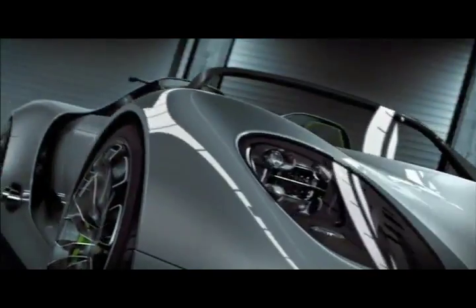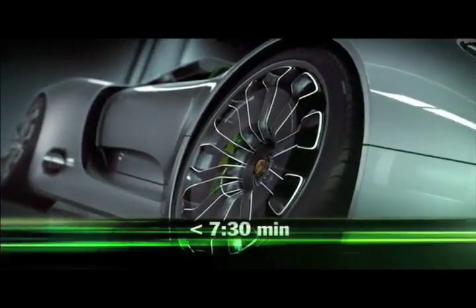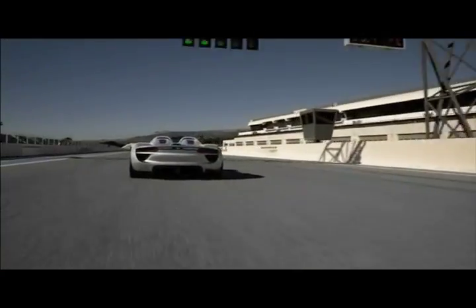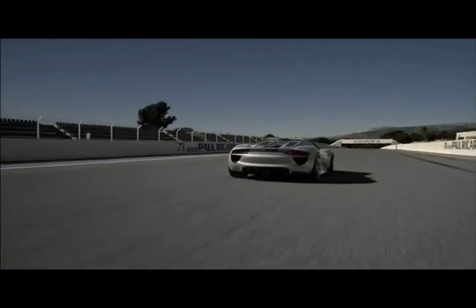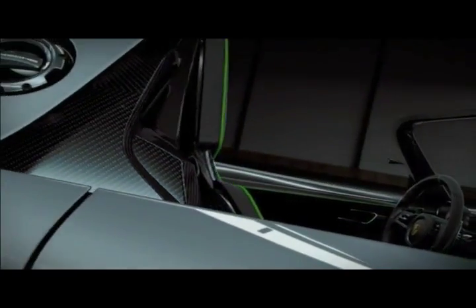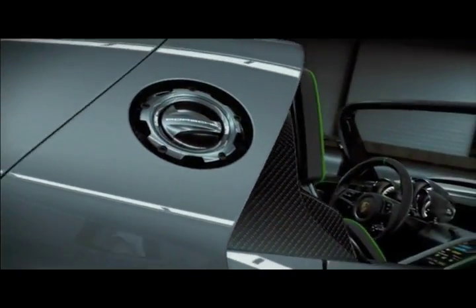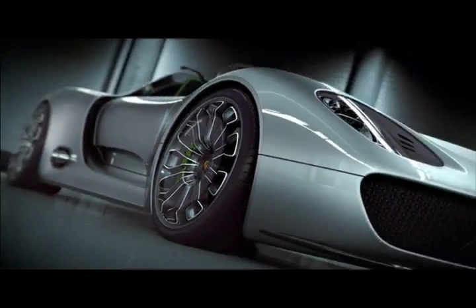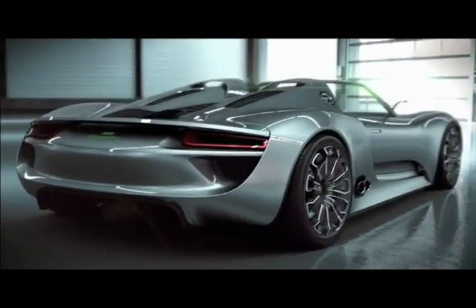More than 320 kilometers per hour top speed. Result? It will be faster on the Nürburgring than the Carrera GT. Equally record-breaking: with a moderate driving style, fuel consumption of about 3 liters per 100 kilometers and CO2 emissions of about 70 grams per kilometer are possible. And the Porsche 918 Spyder can be driven by electric power only, with a range of up to 25 kilometers — the sporty response to the hybrid topic.